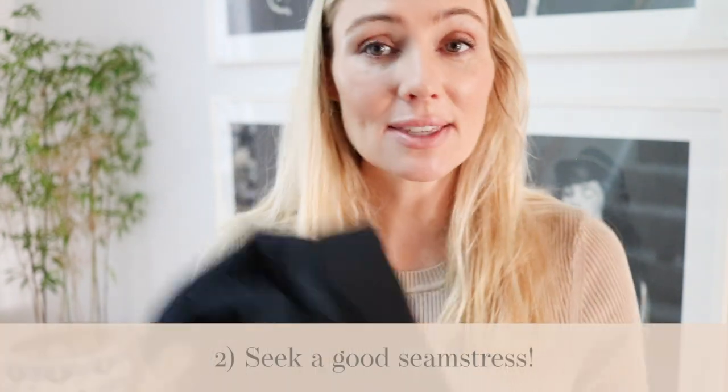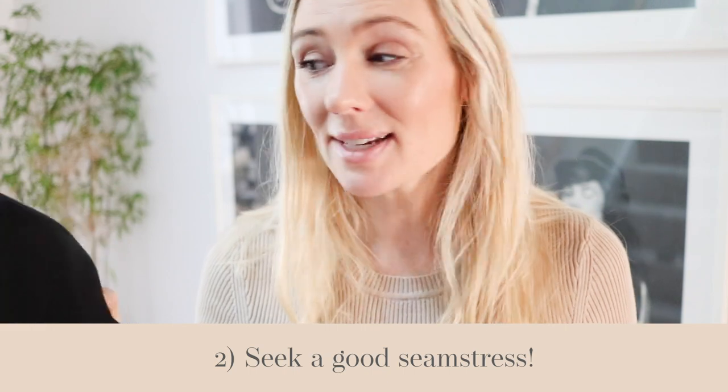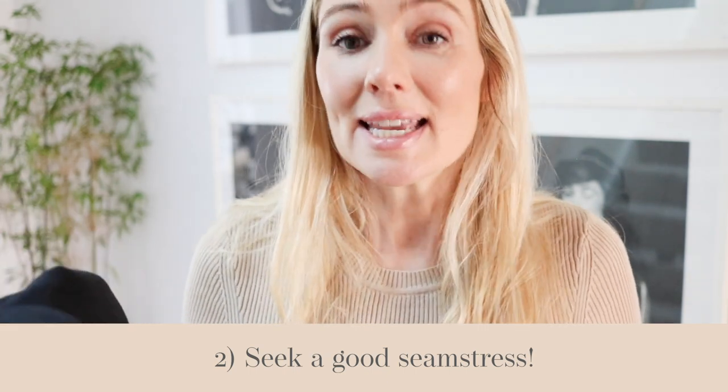The second tip from Faye is to have a really good dressmaker or seamstress. Having things altered, you want to make sure they get it right the first time, because alterations can add up. Find someone who charges reasonable prices and knows exactly what they're doing — where to take it in, where to slim it, where to give you more shape. This is really helpful when you come across something that looks a little worn or tired, because a good seamstress can bring it back to life.